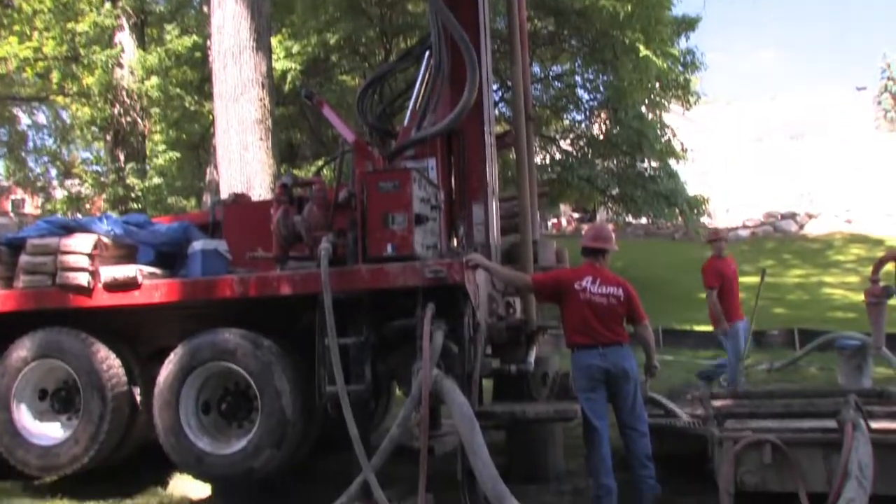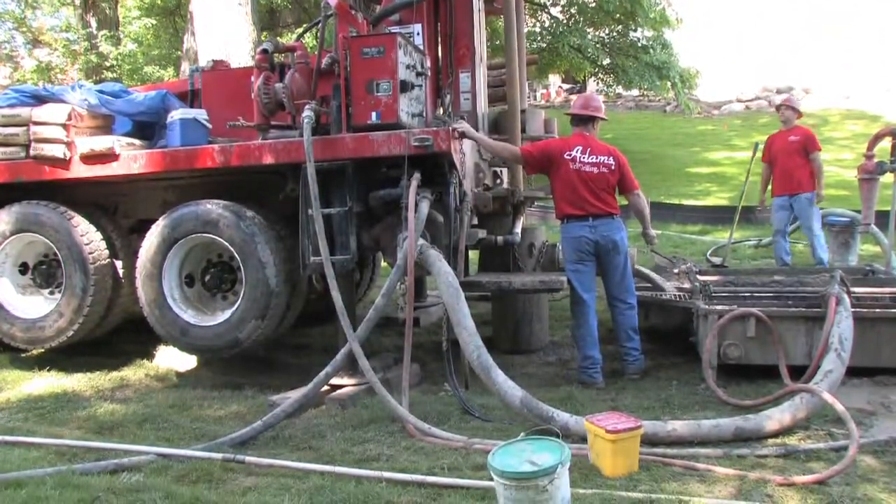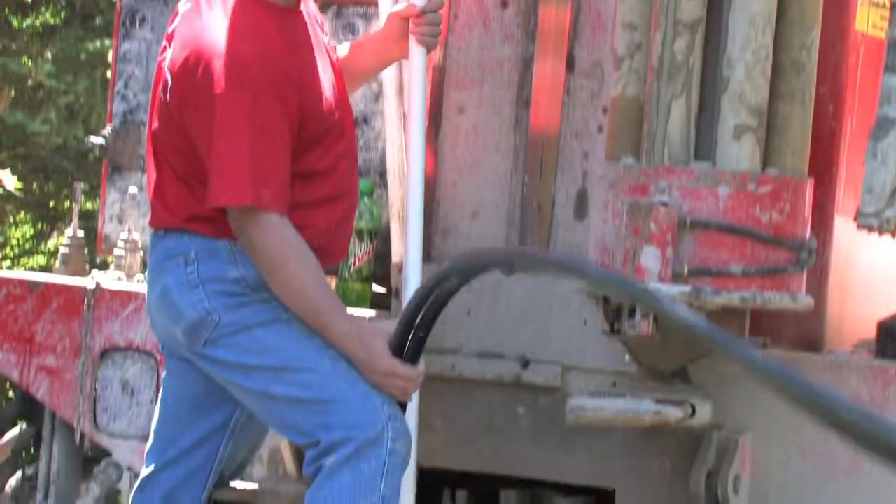Today we are drilling a geothermal loop down to 150 feet, installing the loop and then grouting it in properly into the ground.